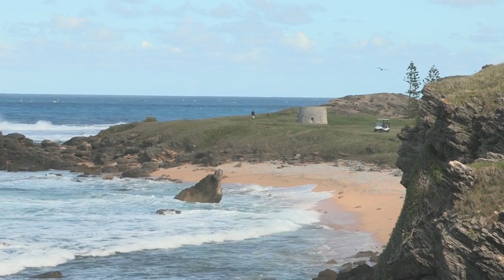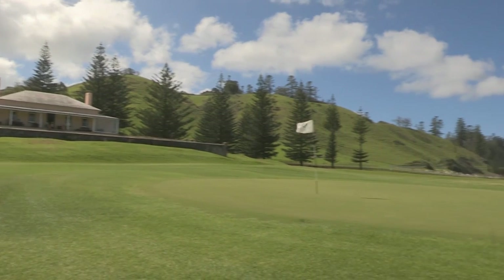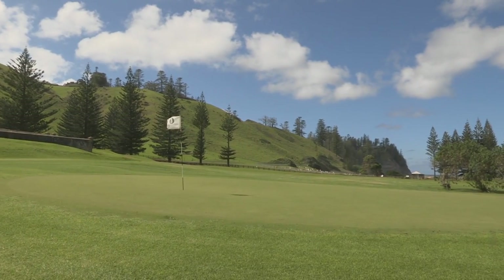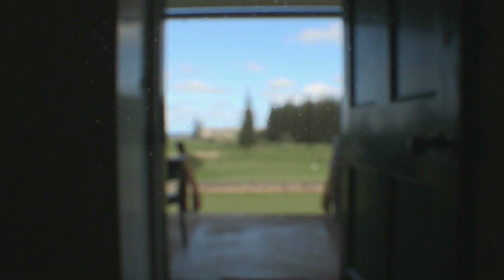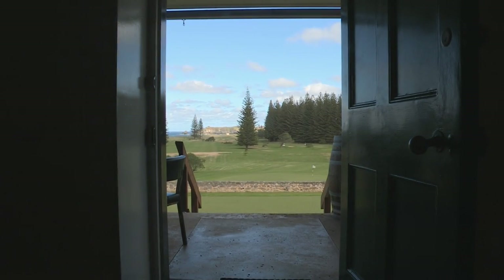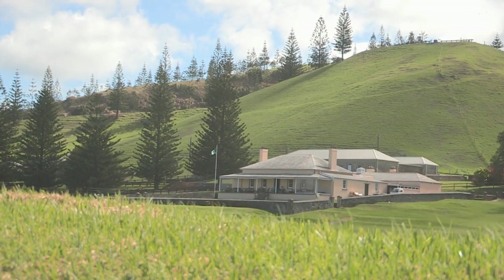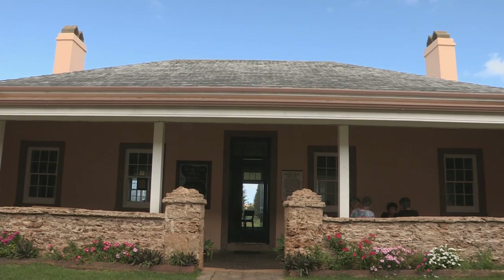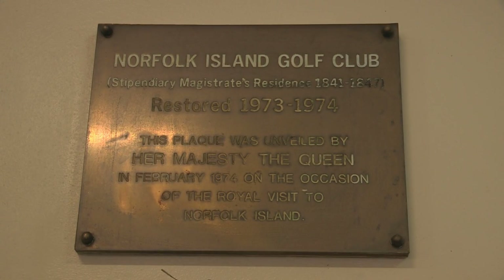With such an intriguing past it's no surprise that historians are investigating whether Norfolk Island Golf Course may well be the oldest in Australia. The golf course has been here for quite a while — we're currently trying to determine just how old it is, but it's certainly been here since at least around 1913. The building here, which is the clubhouse and pro shop area, was actually the magistrate's residence back in convict times, and that was built in 1839.